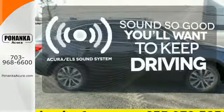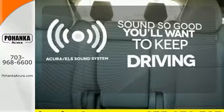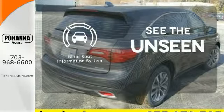Your favorite music has never sounded better, thanks to the Acura ELS sound system. Negotiating traffic has never been easier, thanks to the blind spot indicator.